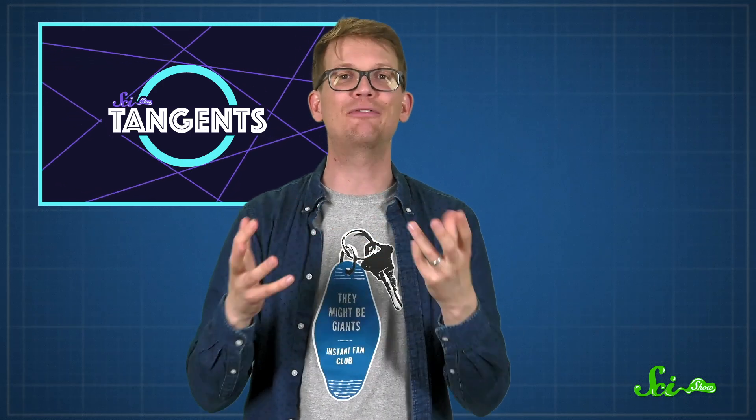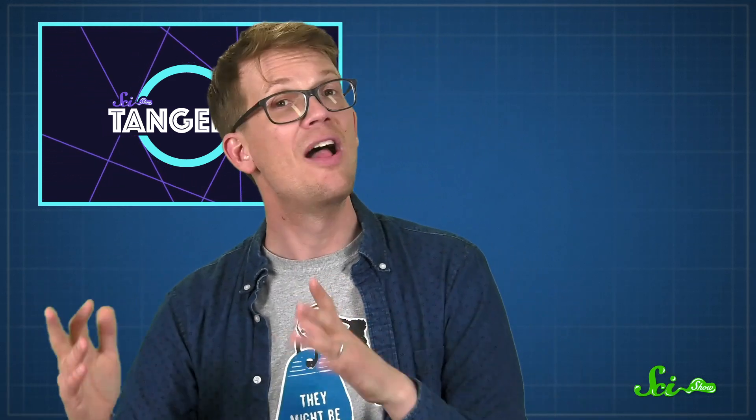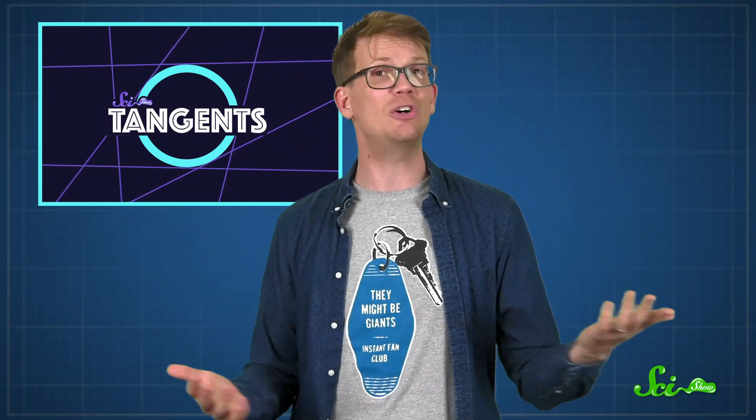Fatbergs aren't the only messes our modern lifestyle has created, of course. And you can hear about some more of them over on our podcast, SciShow Tangents. Every week, some of the people who make SciShow and some of the other Complexly shows get together to battle for nerd cred and hank bucks. We're trying to amaze each other with our very good science facts and our very good science poems. If you liked learning about fatbergs, you'll probably love our 30th episode where we sat down with Joe Hanson from Hot Mess to talk about some of humanity's biggest messes, from fatbergs to molasses spills. You can find it on your favorite podcasting platform.